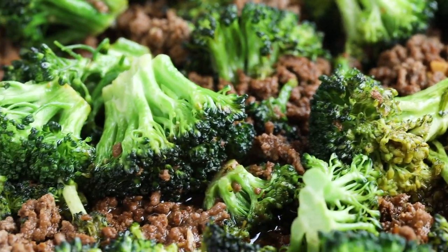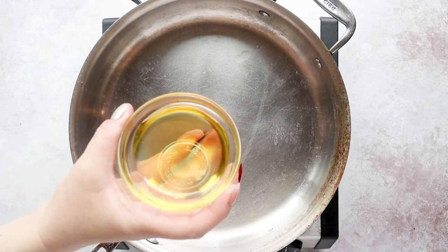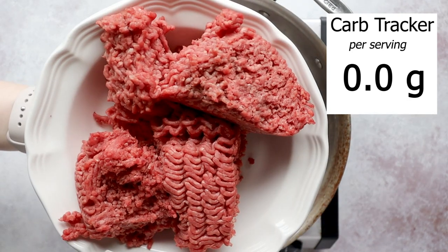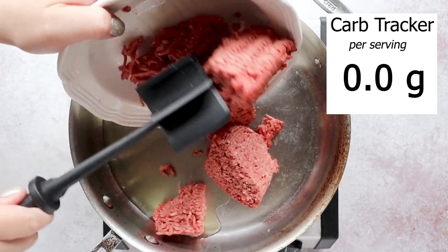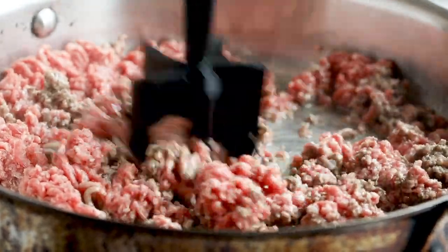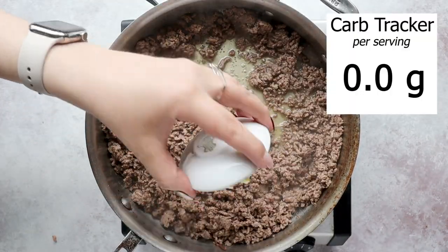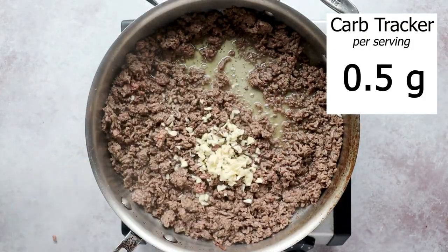My next easy keto meal is beef and broccoli. Instead of using steak, I'm going to use ground beef because if you're like me you always have ground beef in your refrigerator or freezer. This is a one-pot meal, but this time we're going to use a skillet. Add in about a quarter cup of avocado oil, then a pound and a half of ground beef and cook over medium-high heat until cooked through. Once the ground beef is cooked, add in two cloves of minced garlic and a few dashes of onion powder.